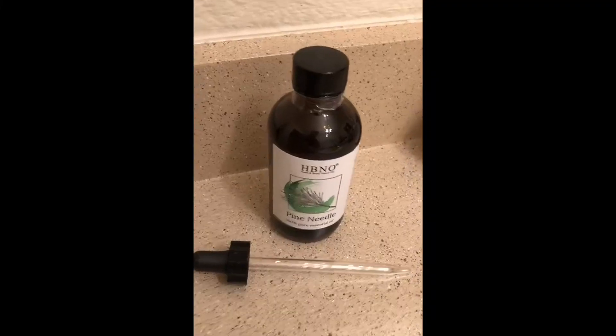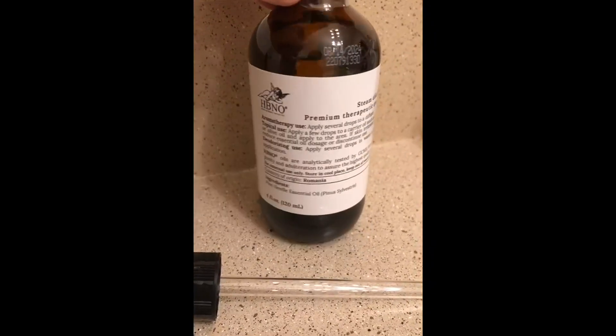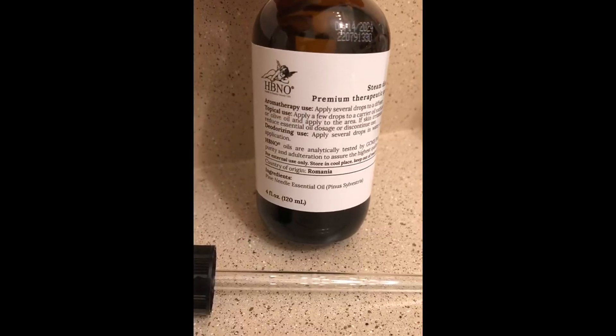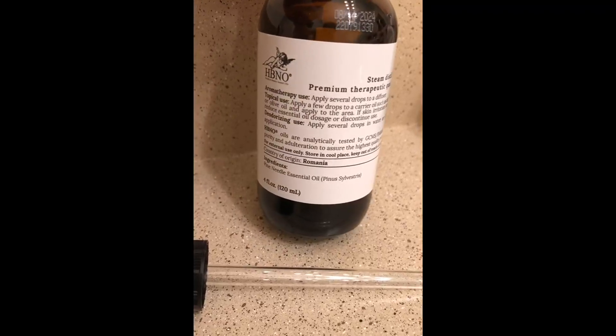This pine needle essential oil comes in a dark amber glass bottle, and the medicine dropper is packed separately so that there's no leakage. You just unscrew the plastic cap and put the dropper in yourself. The oil is from Romania and it's bottled in California, USA.